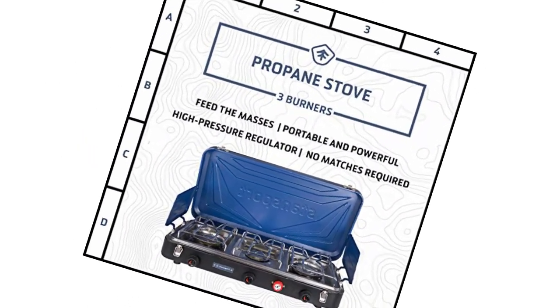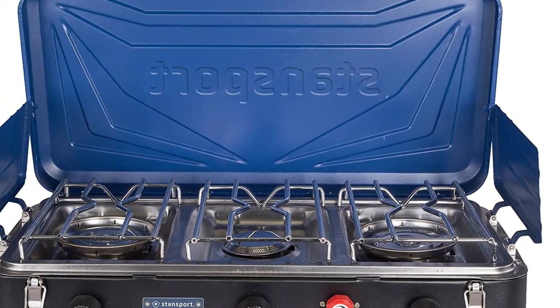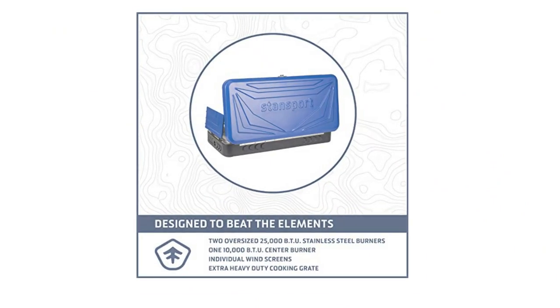Moreover, the Stansport Outfitter features matchless ignition, durable windscreens, and a high-pressure regulator for use at higher altitudes. The stove is designed to be carried vertically rather than horizontally, which can be a bit awkward, but that may be a small price to pay for all the power it packs.